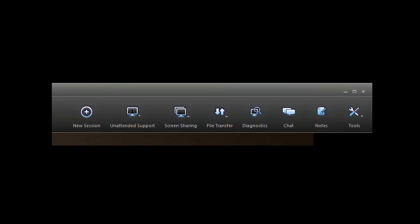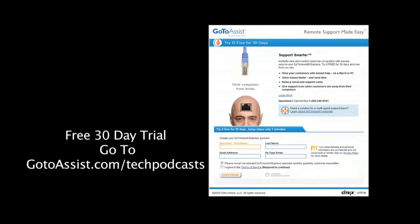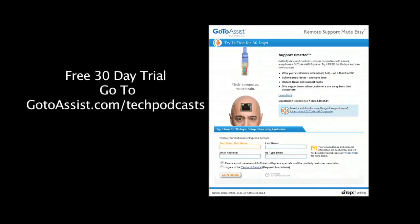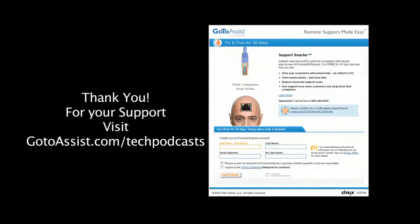The menu bar of GoToAssist Express gives you everything you need to do online support. To try GoToAssist Express right now free for 30 days, visit gotoassist.com/techpodcast — that's gotoassist.com/techpodcast for a free trial.